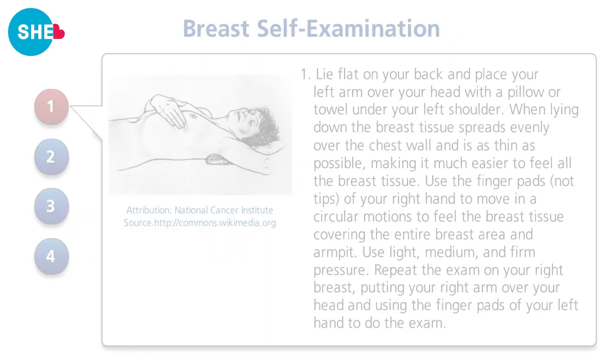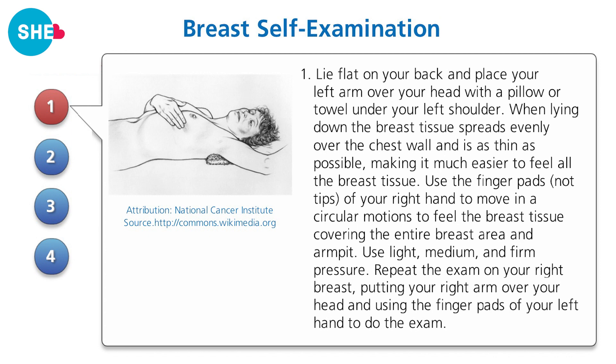Let's look at the steps of breast self-examination. Step one: lie flat on your back and place your left arm over your head with a pillow or towel under your left shoulder. When lying down, the breast tissue spreads evenly over the chest wall and is as thin as possible, making it much easier to feel all the breast tissue. Use the finger pads — not the tips — of your right hand to move in a circular motion to feel the breast tissue, covering the entire breast area and armpits. Use light, medium, and firm pressure. Repeat the exam on your right breast, putting your right arm over your head and using the finger pads of your left hand.